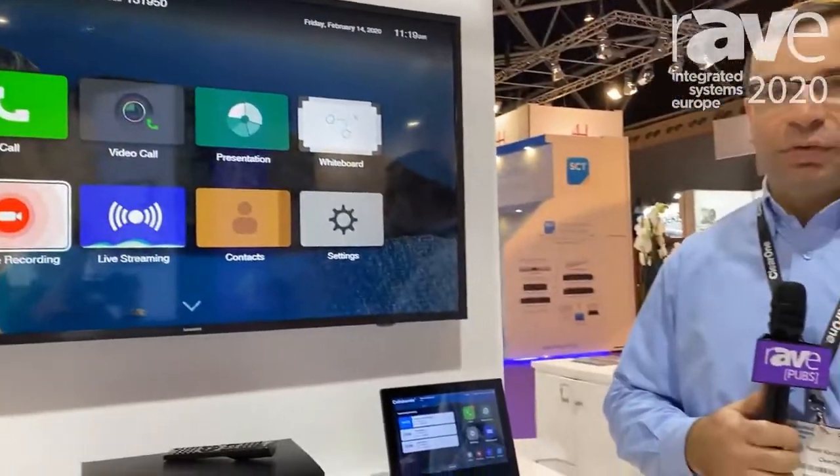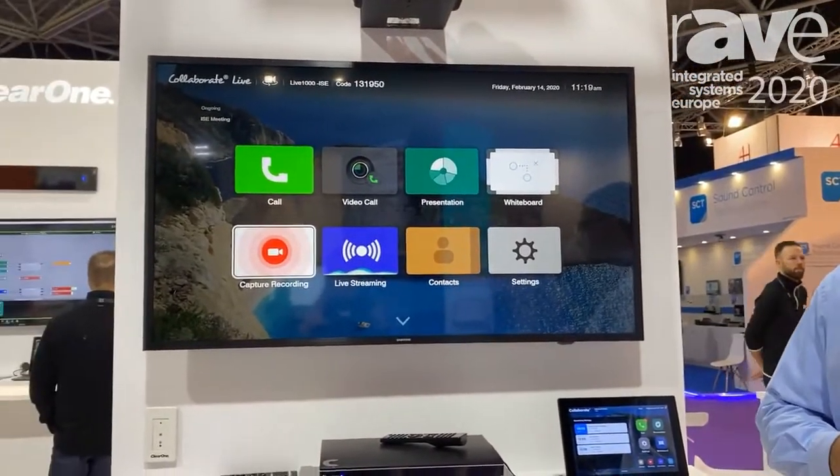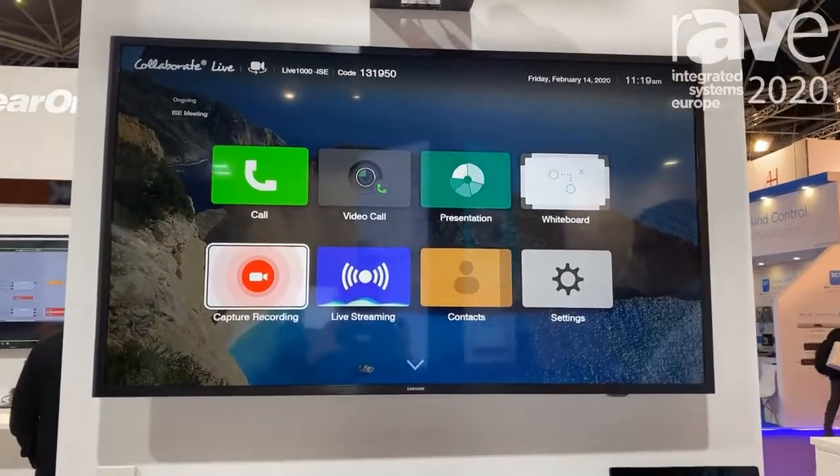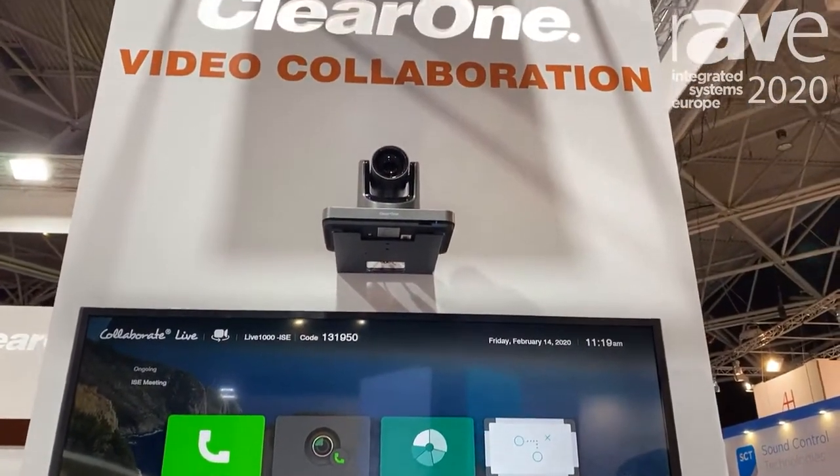Hello, this is Pawel Kaczorowski and we are here at the ClearOne booth at ISE 2020. I'm here to talk to you about our collaborative live stand-alone video codec product line, which includes our professional audio solutions as well.